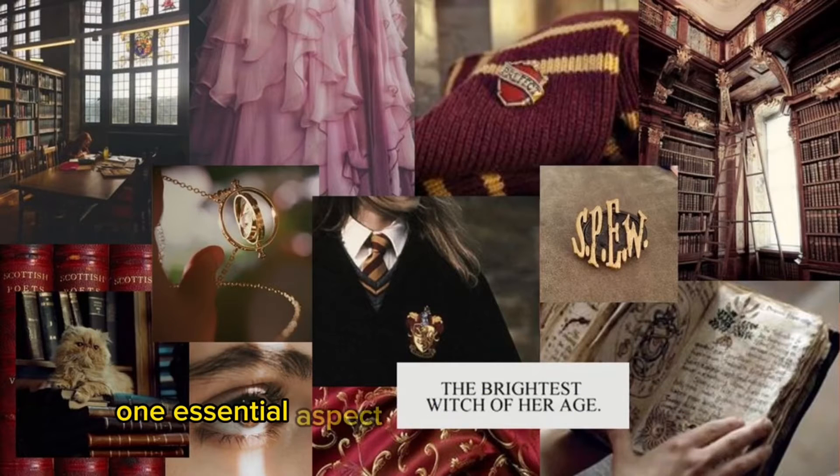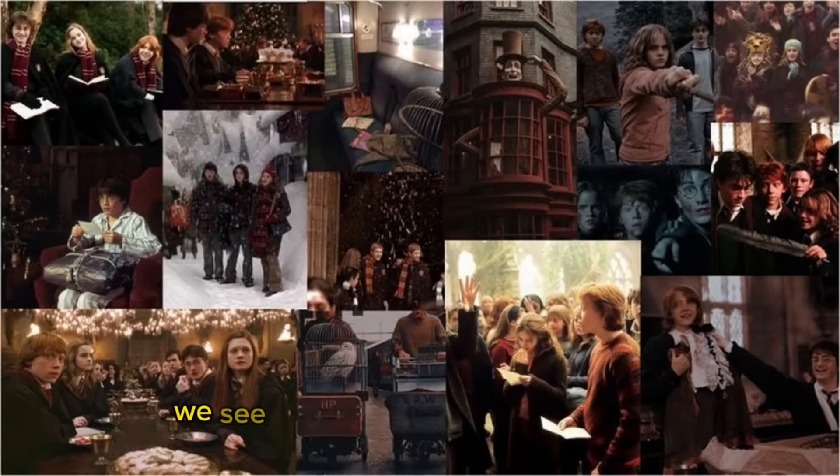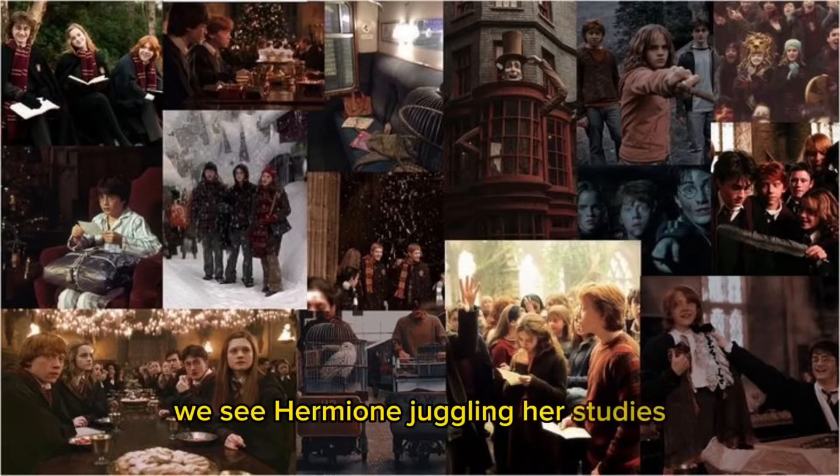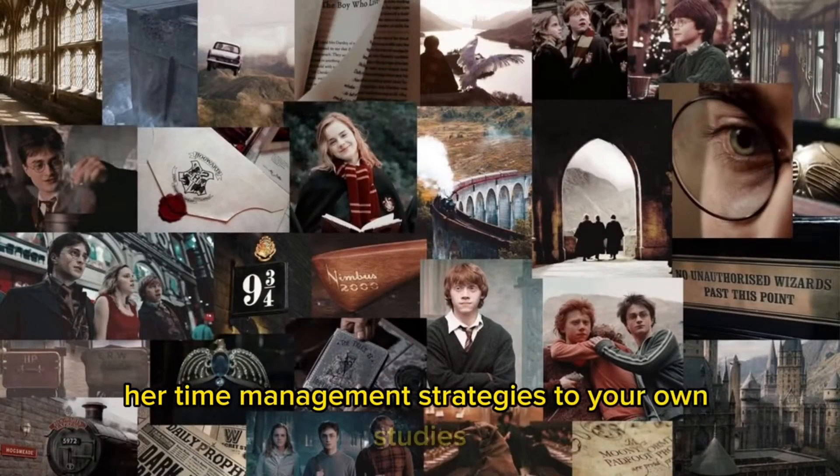One essential aspect of studying like Hermione is her incredible time management skills. In the Harry Potter movies, we see Hermione juggling her studies, extracurricular activities, and of course saving the wizarding world. Here's how you can apply her time management strategies to your own studies.